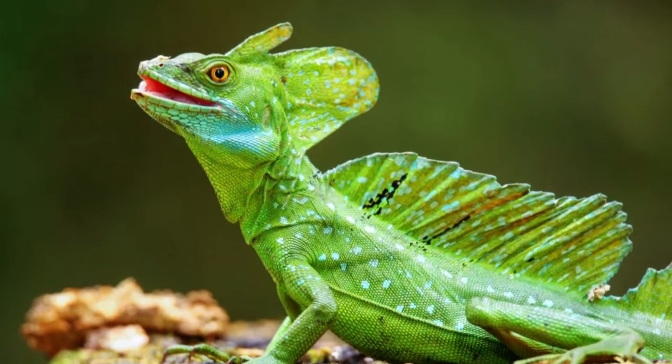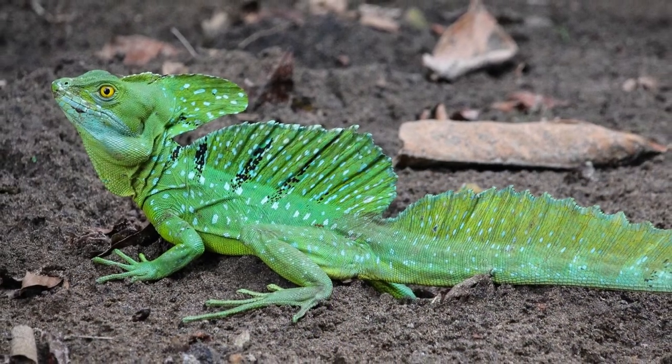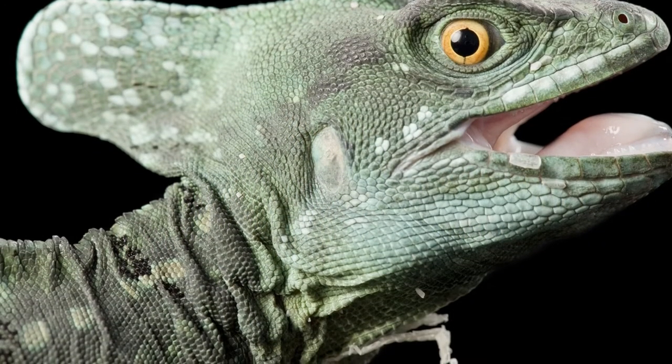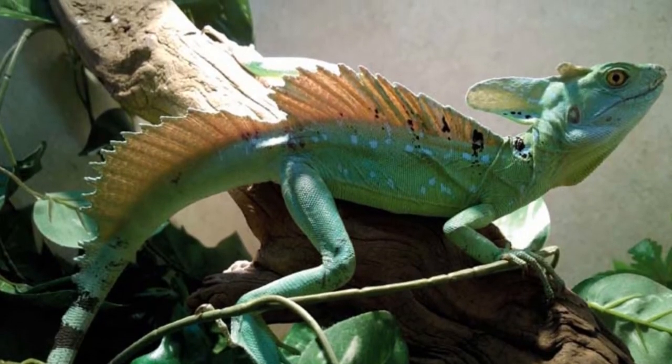The plumed Basilisk, on the other hand, ranges from bright to dark green, and some even end up a blue-green. Identification is easy because they often have a yellow belly and spots along their neck.